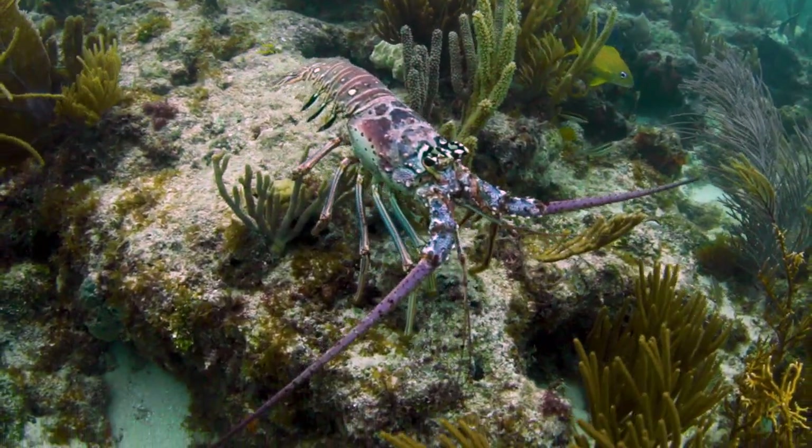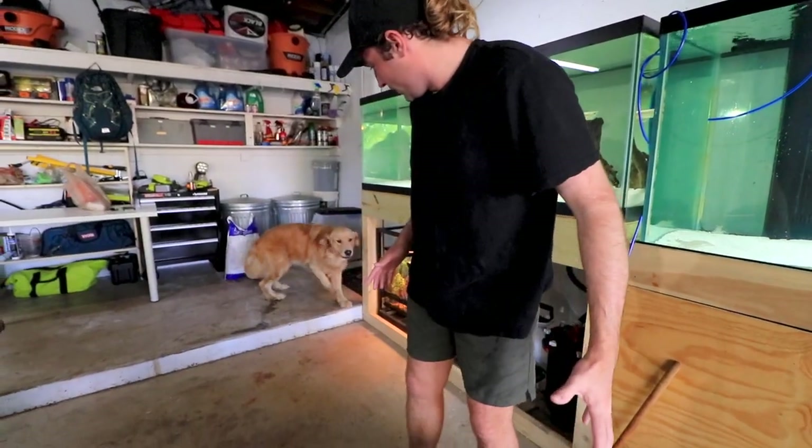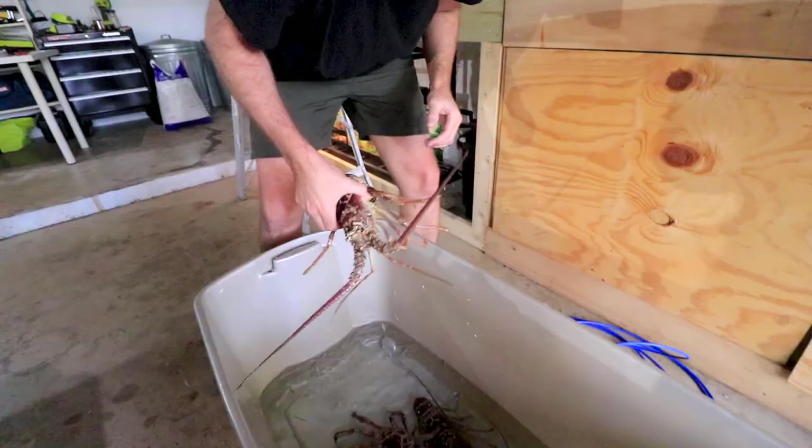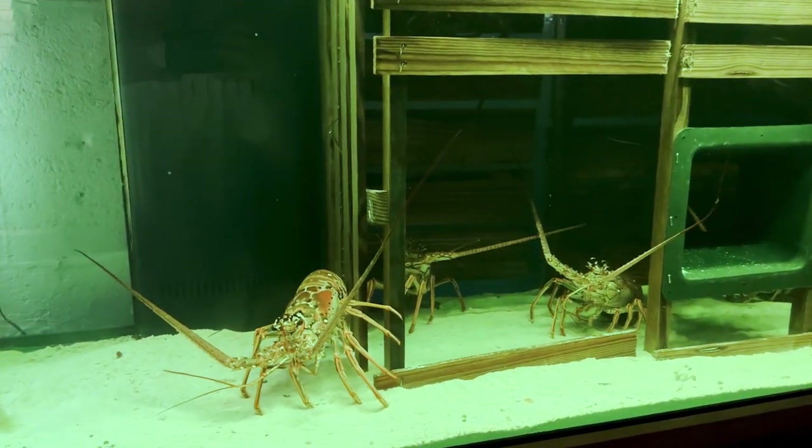Look at that! If this doesn't work, I'm throwing it away. Maverick, look at all the lobsters! Big ol' pink and purple guy. What is going on, my beautiful people?